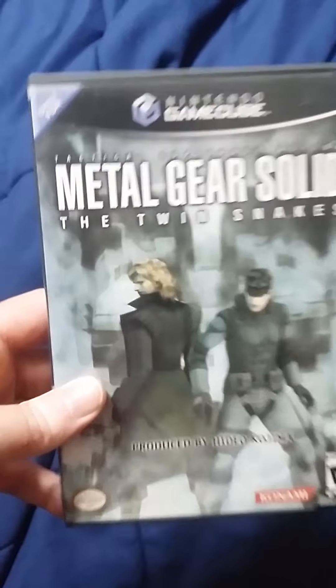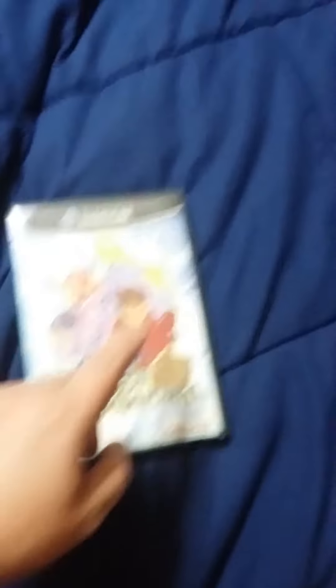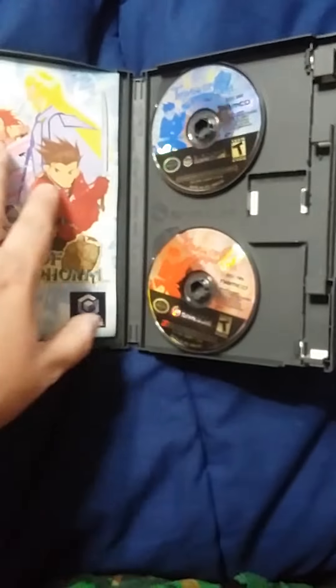Here's Metal Gear Solid: The Twin Snakes. I love Metal Gear Solid — this was the first game I ever played and it's basically an HD remake of the first game. Very nice indeed. Original manual and even an original GameCube case. Next, Tales of Symphonia. I love this RPG series — it's extremely fun and addictive. The main character Lloyd Irving is basically voiced like Robin from Teen Titans, and I hope he gets into Smash. Original case, manual, and everything.